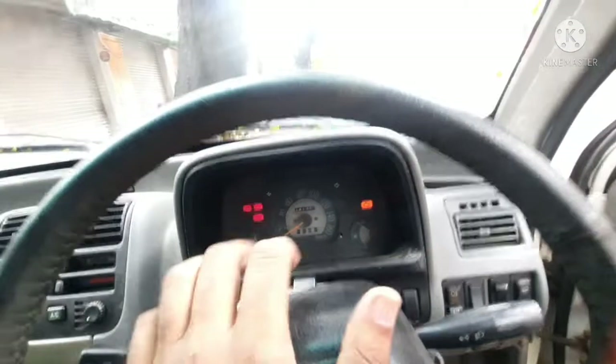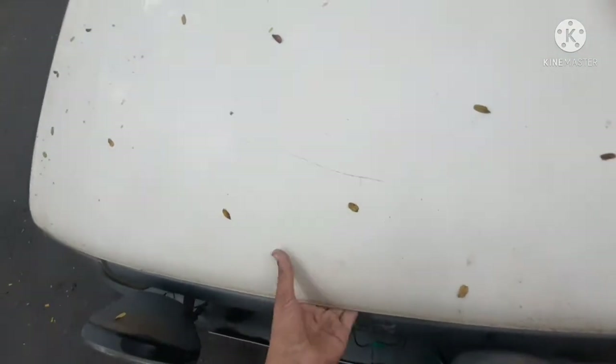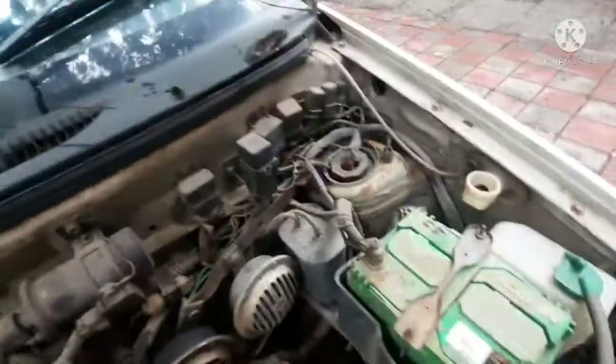Everything is working in this — the two power window switches are also working. Moving on to the engine bay, as I told you it's an MPFI inline four-cylinder one-litre petrol engine. The chassis is also in good condition.